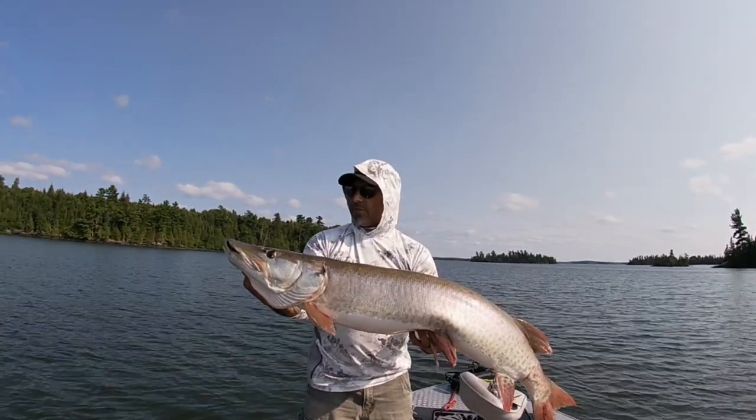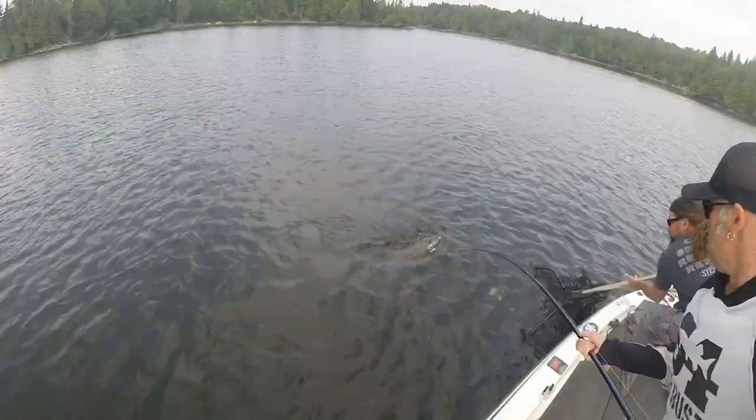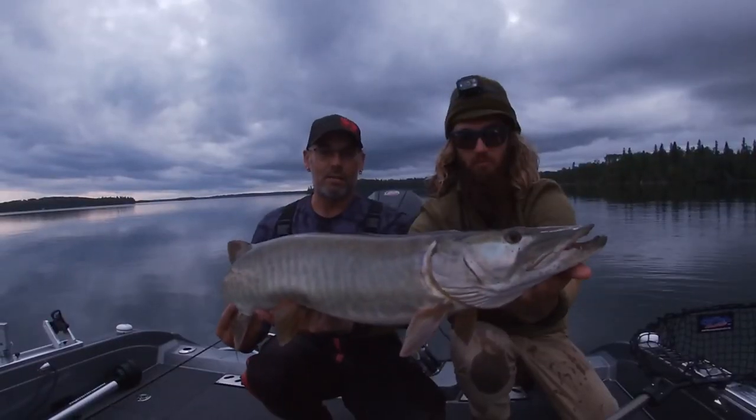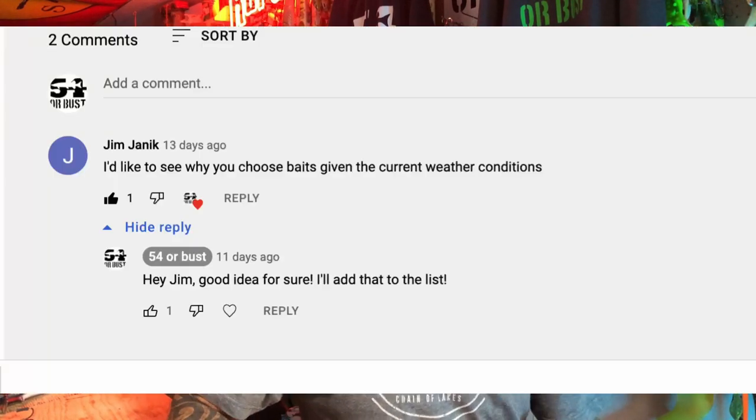Thanks for tuning back in everyone. Today we're talking about lure selection based on weather. It doesn't matter if it's a sunny day or the classic prefrontal days — we're going to cover it all. Welcome back to another video. This one was suggested by viewer Jim Janik, who left a comment asking if we could talk about lure selection based on weather. We'll break it down in four different directions.